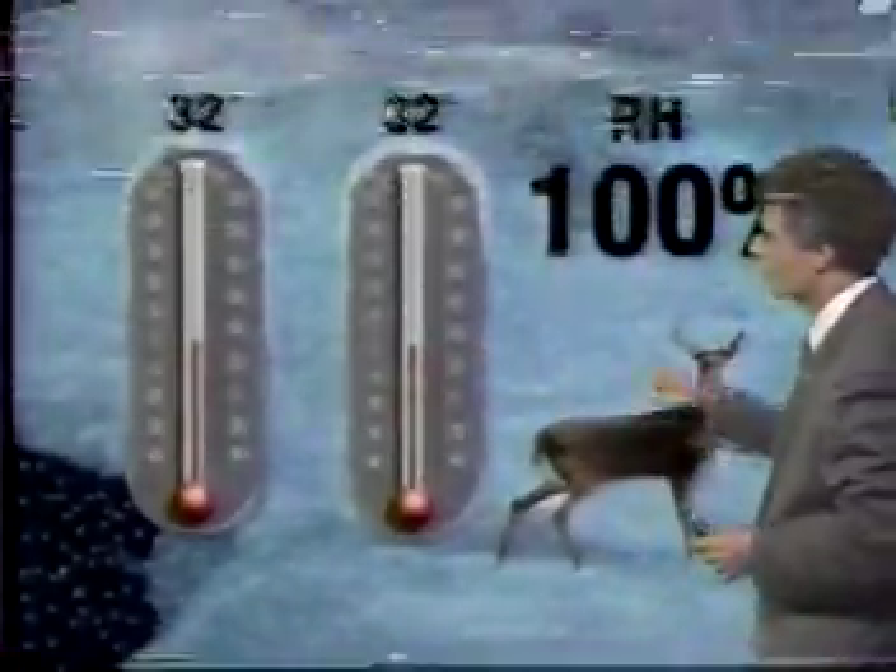However, at 32 degrees, when dew point and temperature are equal, the air can only hold just so much — it's cold — and the relative humidity is 100%, or saturated.